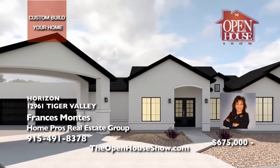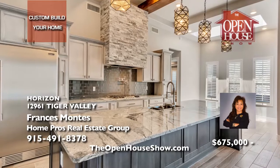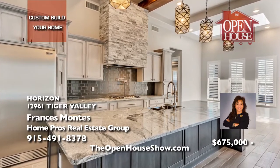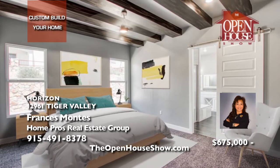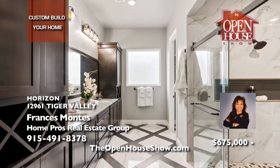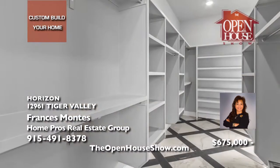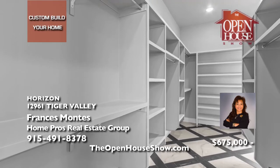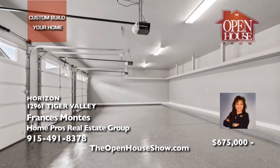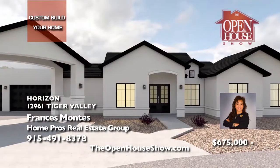Francis Montes says this is a great time to build your dream home, just like this one. This one-of-a-kind, deal-to-deal custom home features four bedrooms, three-and-a-half baths, an office, and plenty of parking with a port-cochere and a three-car garage. Additional features include a gourmet kitchen, soft-close cabinetry, pot filler, and so much more. Call Francis to choose your lot, layout, design finishes, and colors.